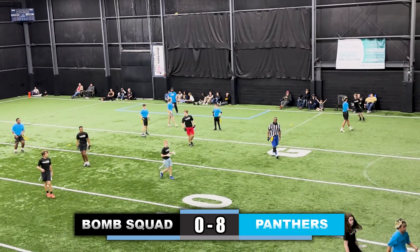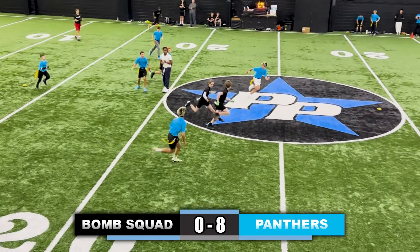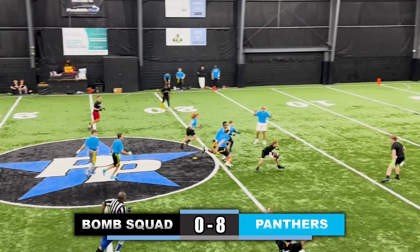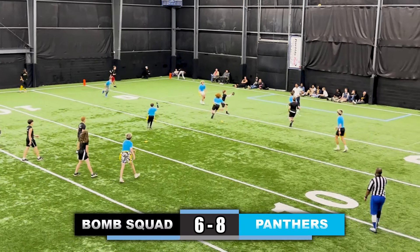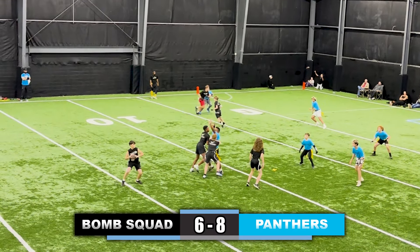Third down, Panthers throw the ball to the left and the pass is incomplete. Now the Bomb Squad looking to get something going — they throw the seam route up the middle of the field, cutting back to the middle, outside to the right, back to the middle again, juking out a couple defenders, and his flag is pulled. Looking to respond, the quarterback throws the seam route and he's in for the touchdown, 6-8.